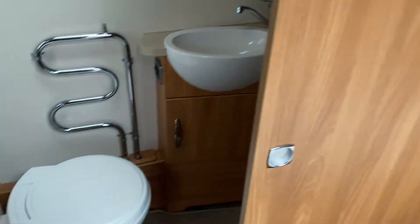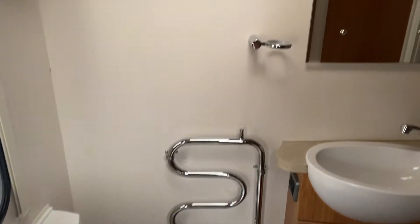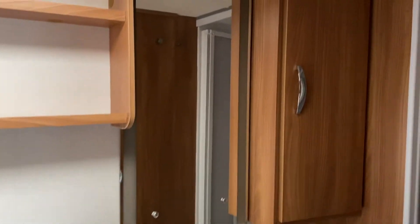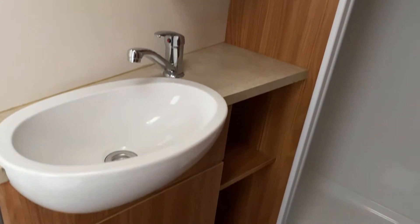At the rear of the caravan you've got an electric flush toilet, a heated towel rail radiator, a large mirror and cupboard area with sink and vanity unit, and a fully lined shower.